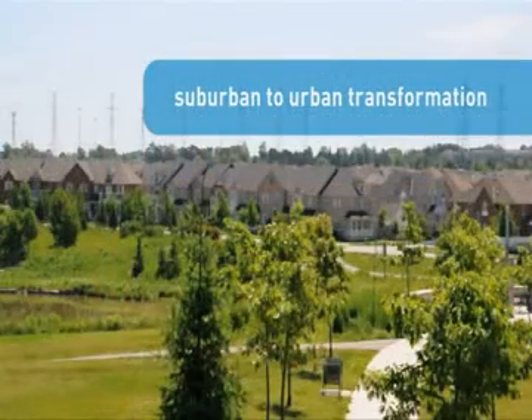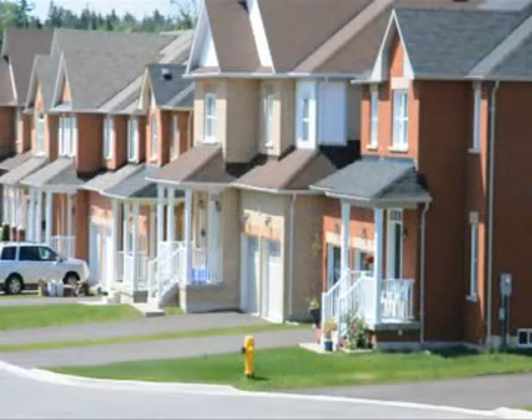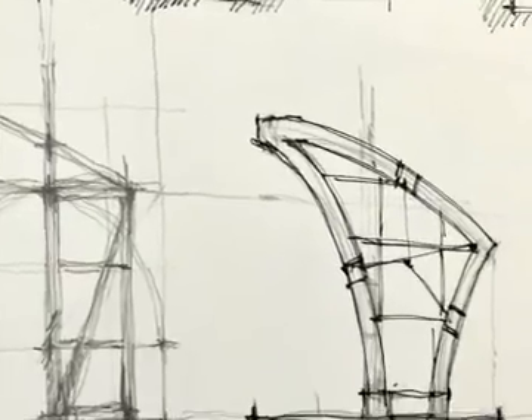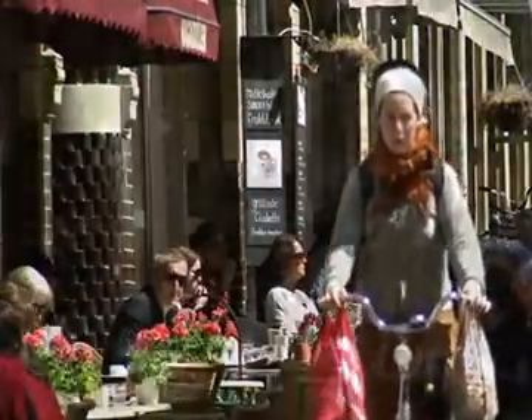It's a journey that started when 905 decided it was no longer just going to be a bedroom community. There's a whole series of steps that you need to follow to transform from being basically a suburban community into a mature urban community. And it starts with studying what makes beautiful urban communities.